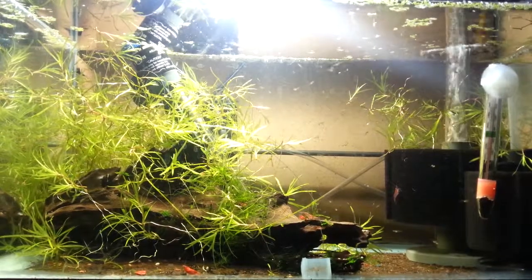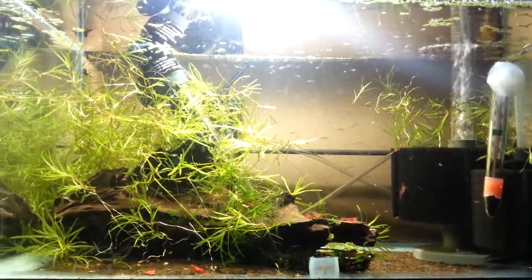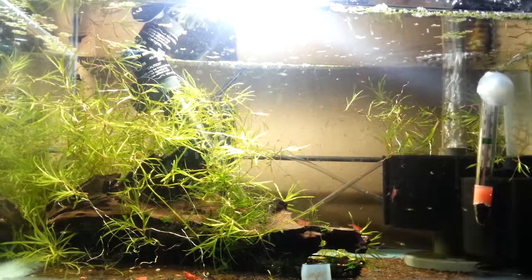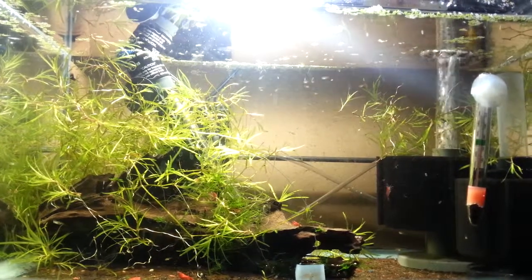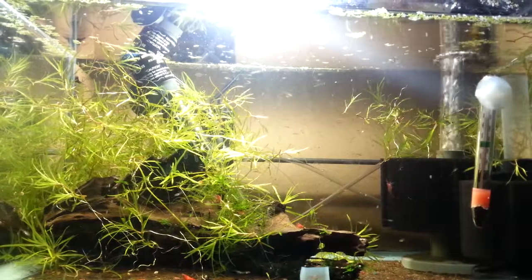I've got some baby shrimp in there as well. They're almost as big as the fry — maybe half their size, actually. So they can't feed on the food. Maybe later.